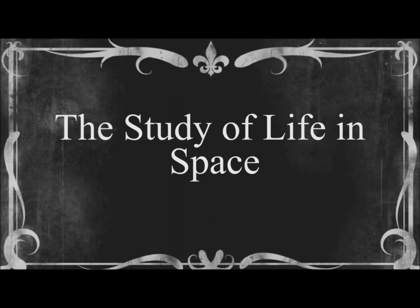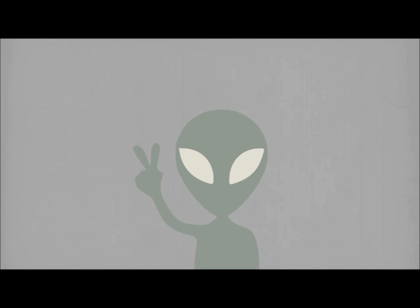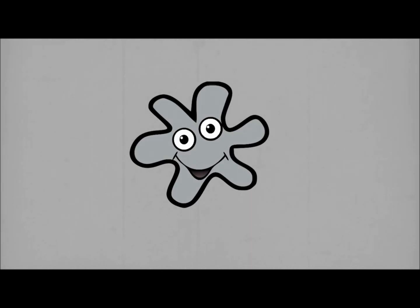Astrobiology is the study of life in space. We've all seen aliens from outer space in the movies, but is this really what life might look like on other planets? Probably not. It could be in the form of simple bacteria or even advanced human-like beings.